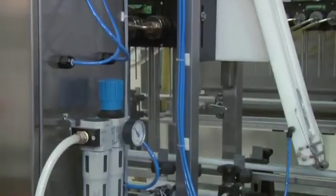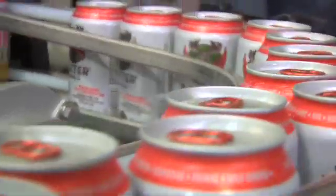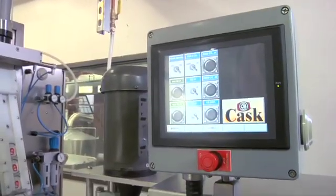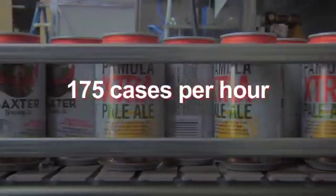By combining the technology found in our other systems, the dual ACS can increase canning output dramatically. The system can produce a reliable 70 CPM or up to 175 cases per hour.